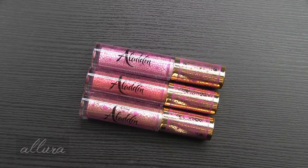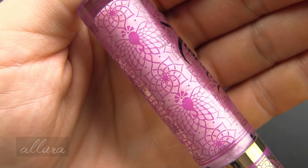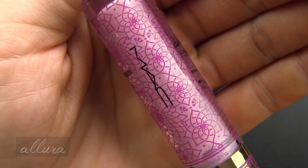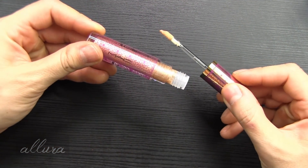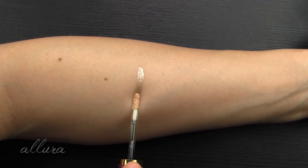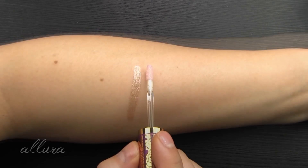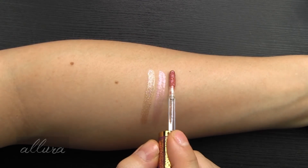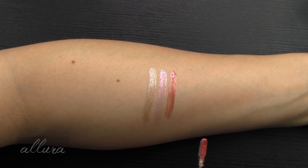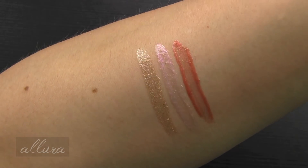Then we have three lip glosses. These retail for $19 each. Here is Diamond in the Rough — a gold with gold and pink pearl, super shimmery. Magic Carpet Ride is a light pink with pink pearl. And Jewels on Jewels is a warm pink with gold shimmer. For these you get a slanted doe foot applicator. There are your three lip glosses swatched.